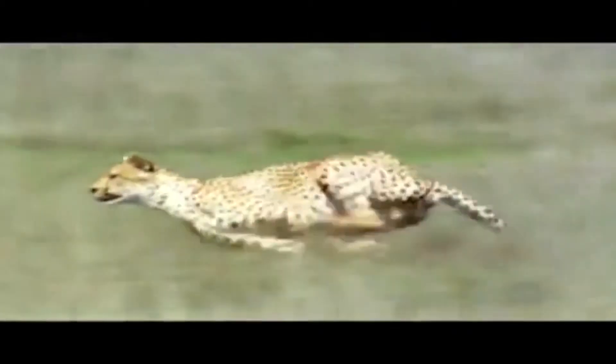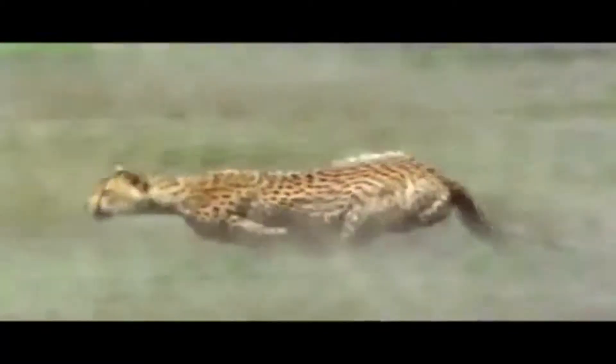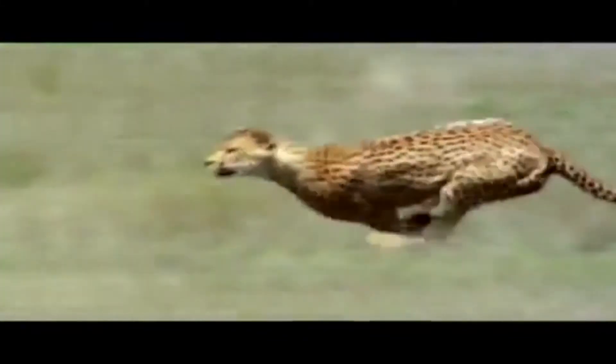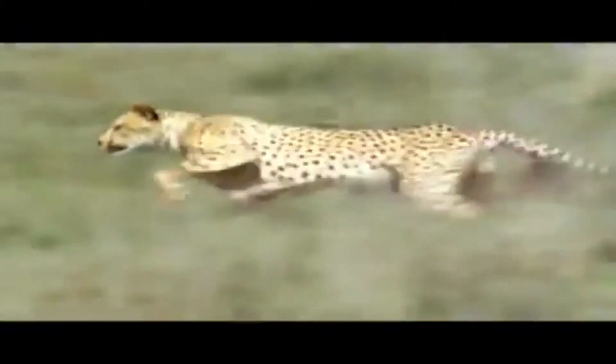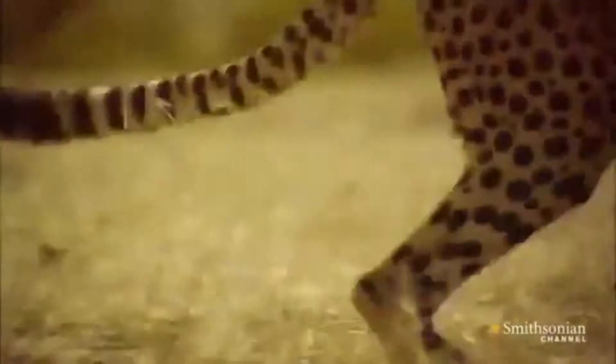Cheetahs have small heads and canines to be more aerodynamic, which means smaller wind resistance, and a light body weight for maximum speed. A cheetah can reach a speed of up to 75 miles per hour. Its thin and fragile body make it well suited for short distance high speed, but not long distance running.